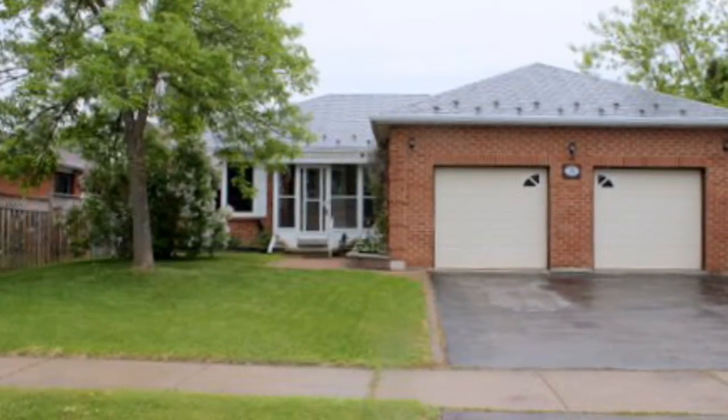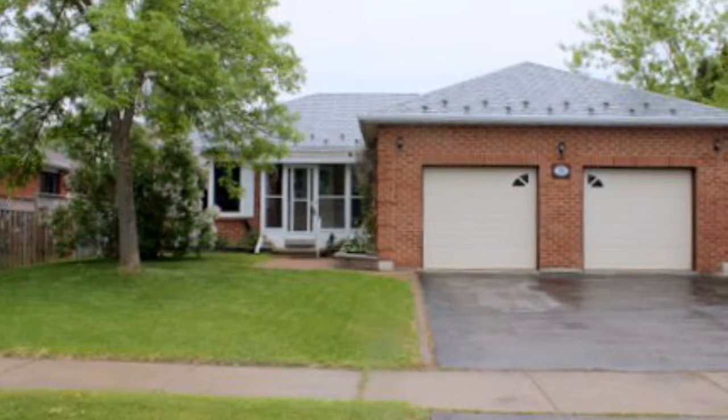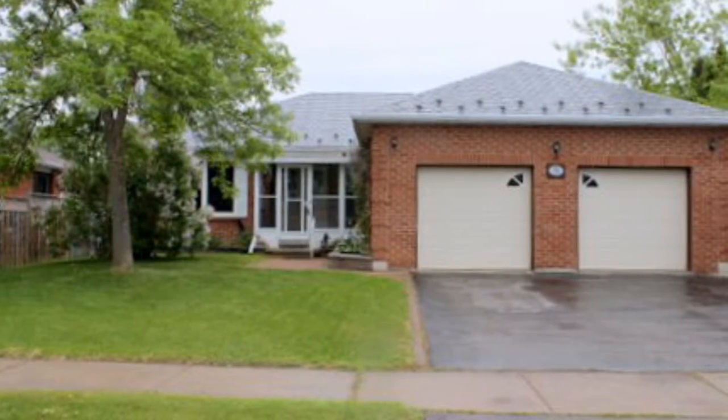I've got a real nice new listing here. It is in Lindsay, in a mature subdivision on the north side of Lindsay, right by Ross Memorial Hospital. Great location. Let's take a quick peek at it. So this is 34 Cedar Court. It's a move-in ready bungalow in Lindsay.